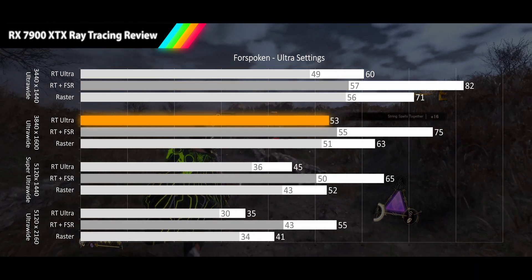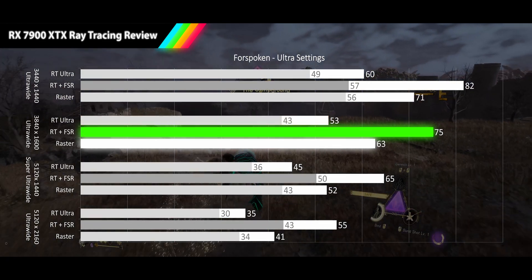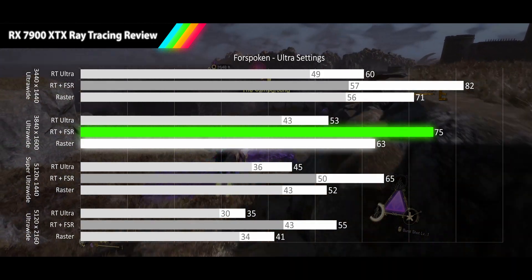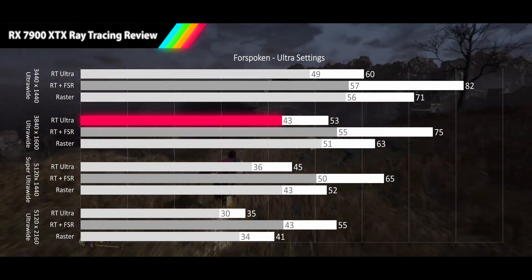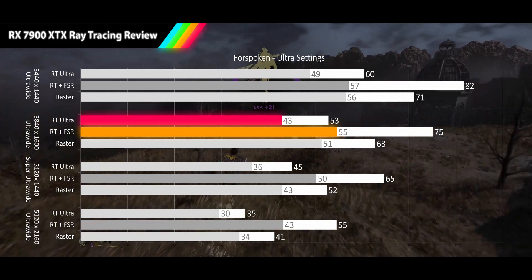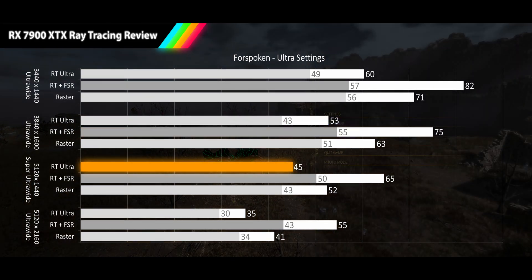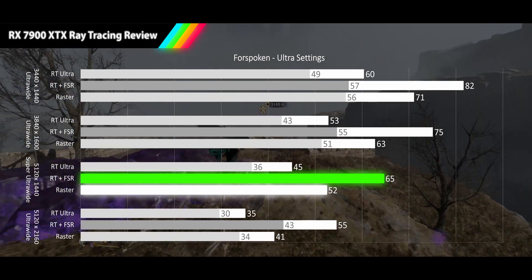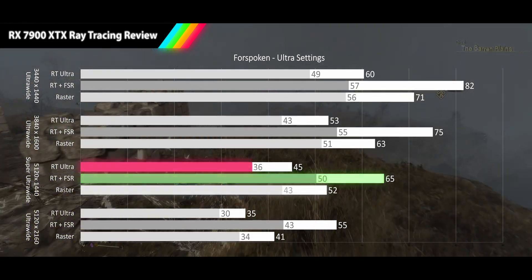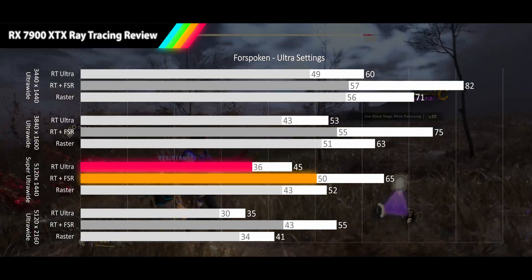At 1600p ultrawide the base RT performance is coming in at 53 FPS, 16% behind the raster performance. But FSR is once again delivering better than raster performance at 75 FPS, a 19% advantage. The RT 1% lows stay tight at 43 FPS, while the FSR 1% lows deliver a more average deviation at 55 FPS. The 1440p super ultrawide sees a 45 FPS average for RT, a 13% drop from raster. With FSR results coming in at 65 FPS, 25% better than raster. The RT 1% lows are again tight at 36 FPS, and even the FSR 1% lows are better than average deviation at 50 FPS.